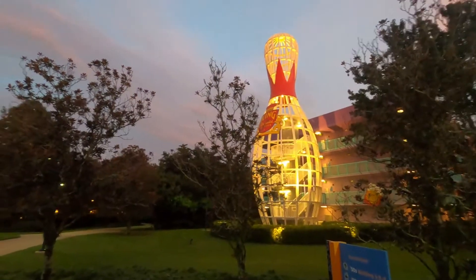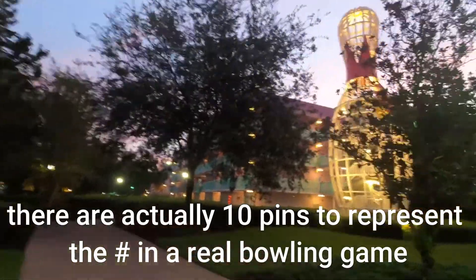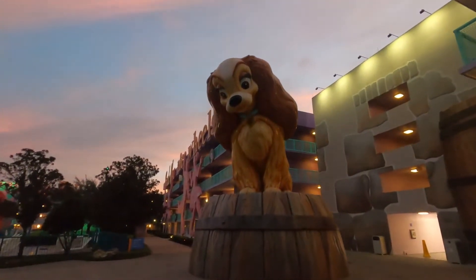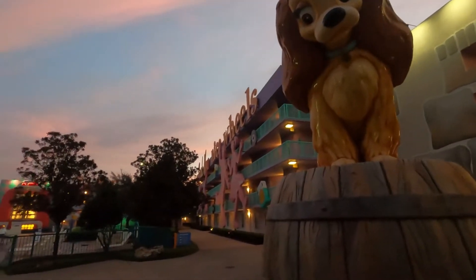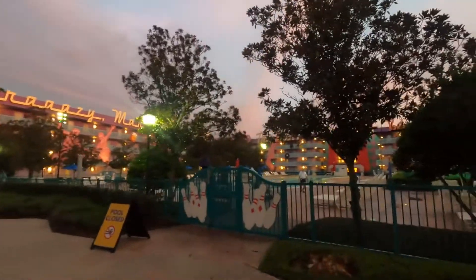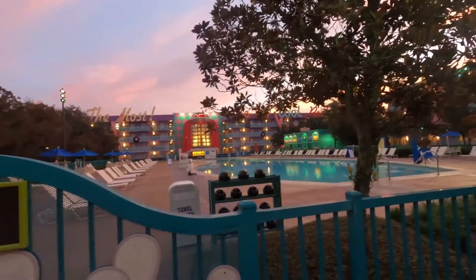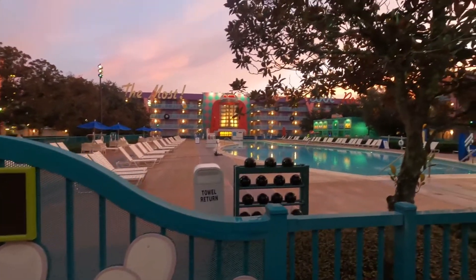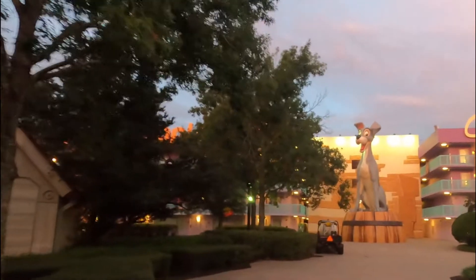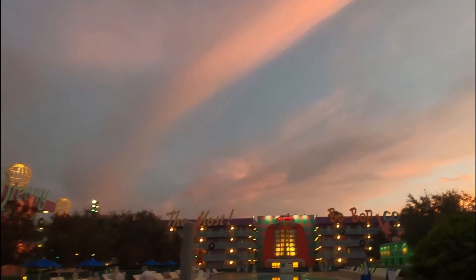Over in the 50s section, we have large bowling pins. Those big objects are there to kind of conceal the staircases. We also have Lady from Lady and the Tramp representing the 50s. And this is the pool — it's shaped like a bowling pin. The bowling pin pool also has actual bowling balls. And we can't have Lady without the Tramp. It's very early in the morning — I'm going to see a beautiful sunrise. Look at that sky, and look at that jukebox.